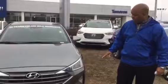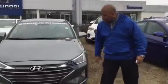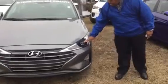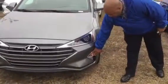As you can see, we do have this vehicle here. This is a clean vehicle. Hexagon grill, LED headlights, daytime LED running lights, sunroof.